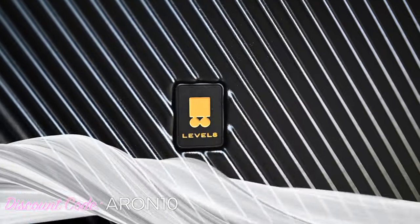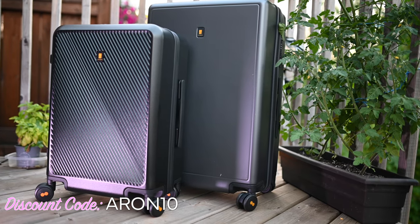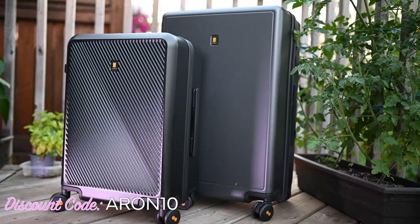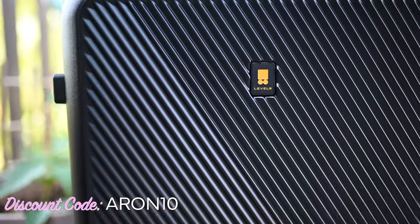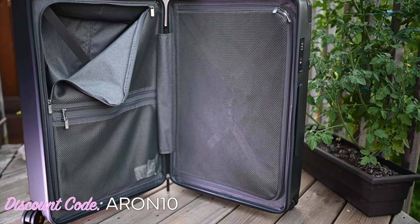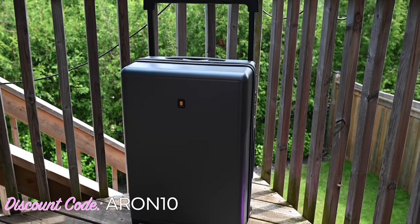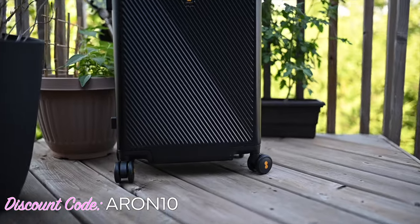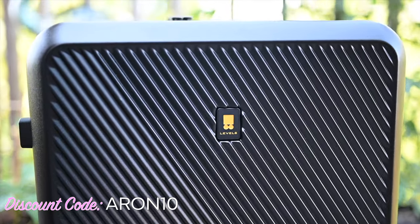It's giveaway time! We love our Level 8 suitcases and have partnered with them for this video. We're so excited to share that they're going to be giving away suitcases to two of our viewers. To be entered in the draw, you need to be a subscriber, and in the comments below tell us something you always pack and never go on a trip without. We'll announce the winners in our video in two weeks. If you're interested in purchasing one, we have a special promotion code — Aaron10 — for our flamingo family to get an extra 10% off.